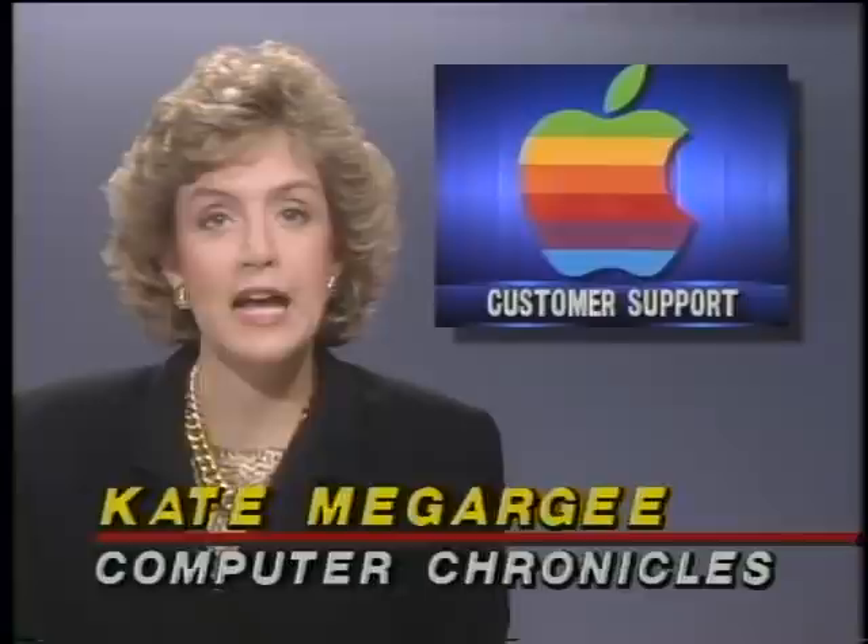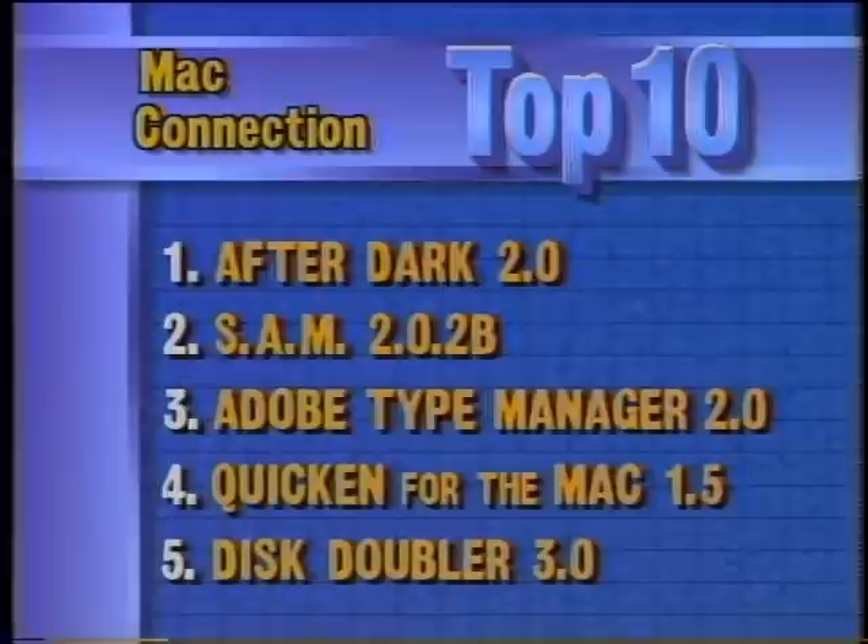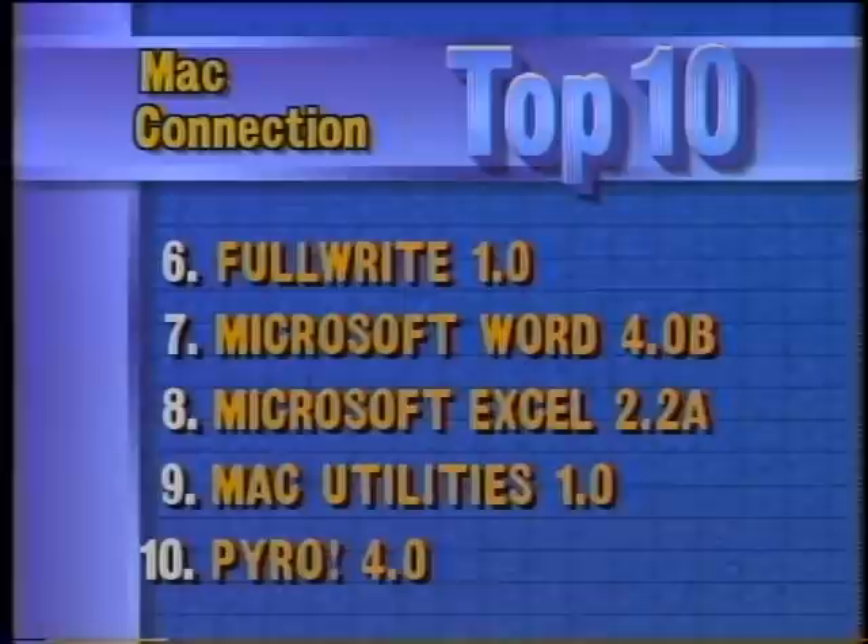Apple is setting up a new toll-free customer support line for questions about sales policies and programs — offering referral service, not technical support — at 800-776-2333, available weekdays 6 a.m. to 5 p.m. Pacific Time. This week's top Mac software: After Dark from Berkeley Systems is number one, followed by SAM, Adobe Type Manager, Quicken for the Mac, Disk Doubler from Salient, then FullWrite, Microsoft Word, Microsoft Excel, Mac Utilities, and Pyro. Finally, one European company is packaging diskettes in popcorn instead of polystyrene foam, because popcorn is biodegradable.